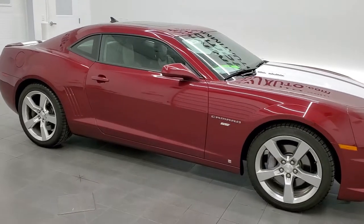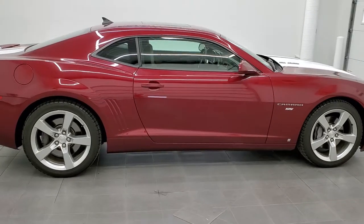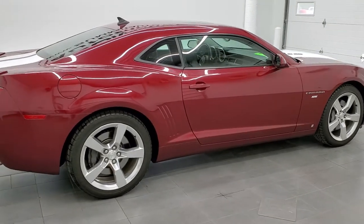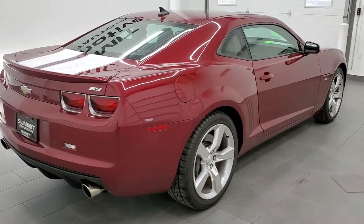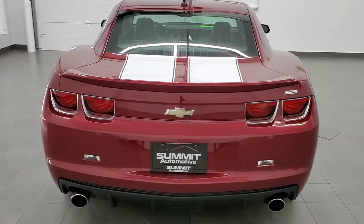This 2010 Chevy Camaro 2SS is stock number 11611Z. We are here at Summit Automotive in Fond du Lac, Wisconsin, your new and used sports car headquarters.